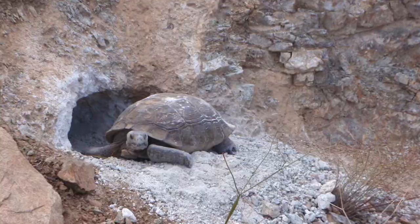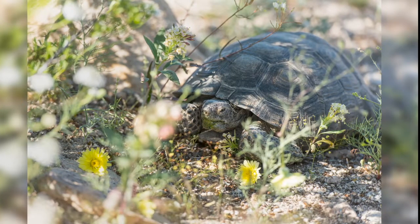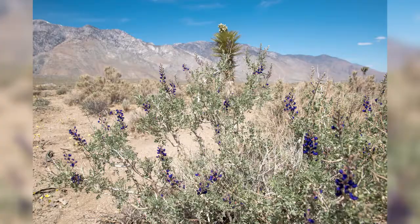Before biologists discovered these tortoises, there was no data on how large the population was here. This part of Inyo County sits on the border of the desert tortoise habitat in the Mojave Desert. Yeah, it was kind of a surprise to us, seeing as many tortoises as we have.